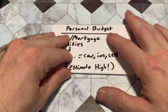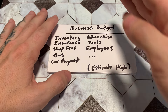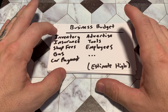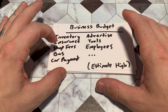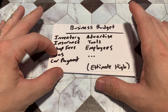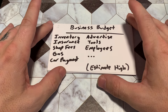Once you get your personal budget written down and have your total, draw a line next to it and write 'business budget.' Then write down your inventory, the cost of your insurance, your shop fees — if you're going to have a shop. If you're going to be mobile, you won't really have that. Gas for your vehicles — if you have employees, estimate exactly how much gas they'll all be using.